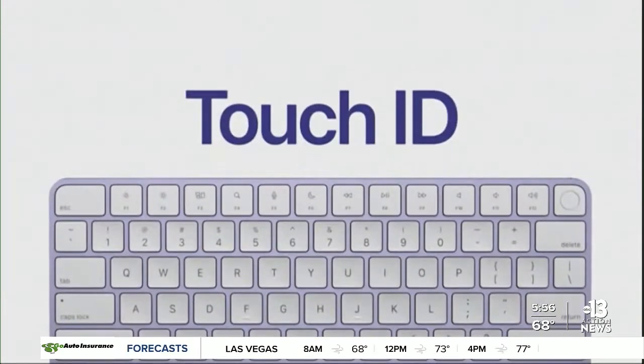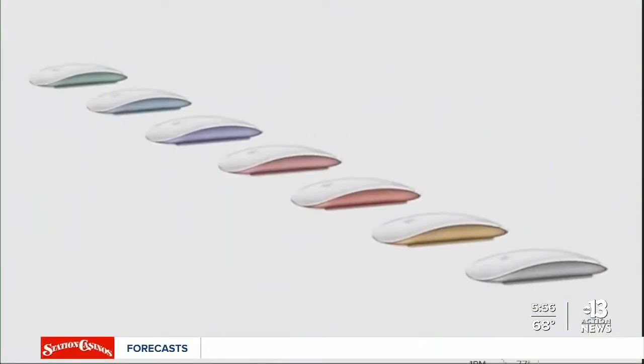The updated iMac has Touch ID for the first time, which allows users to unlock their computer easily, switch users as well, and even make some payments.